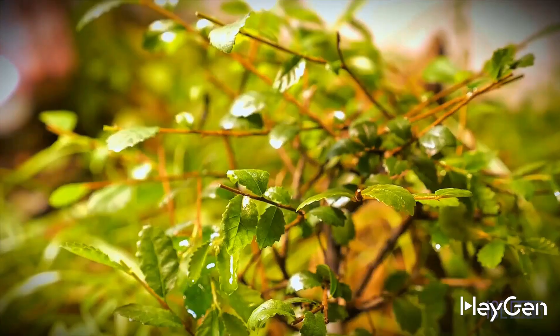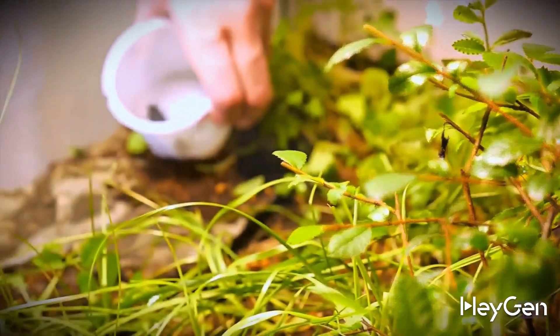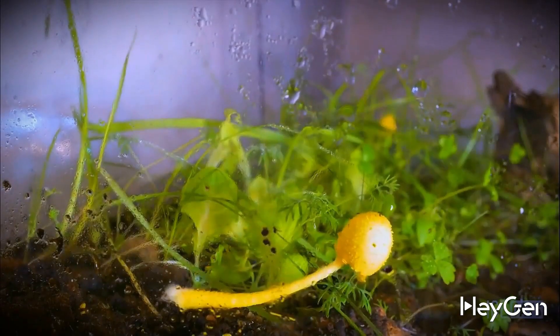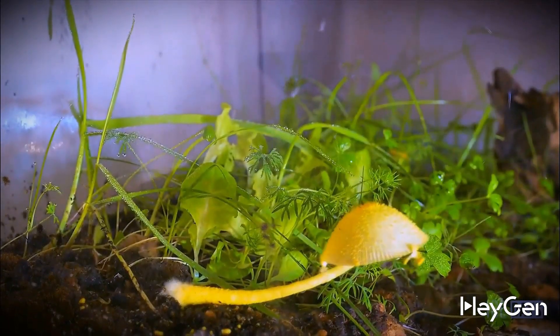And yes, we sent all the beetles we got to live in our huge terrarium — but that's a whole different story. Give us a thumbs up and make sure you're subscribed to the channel, and then there will be even more videos like this. We'll see you next time. Bye!